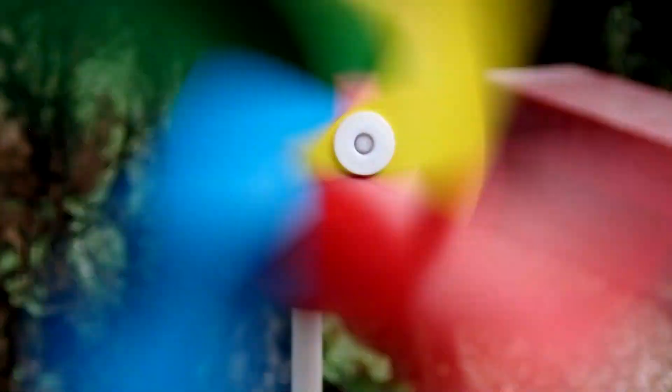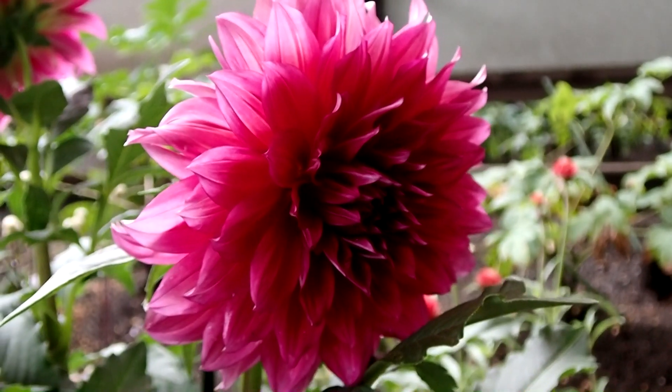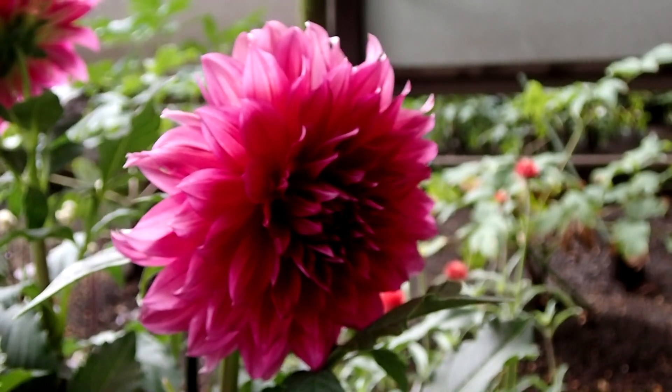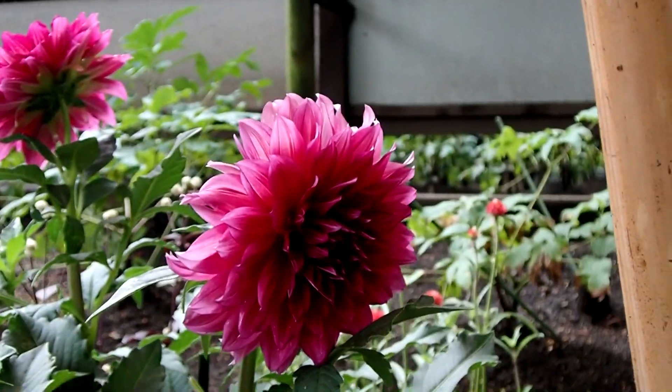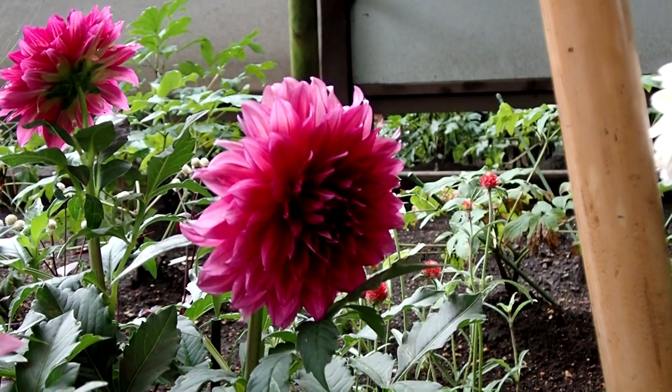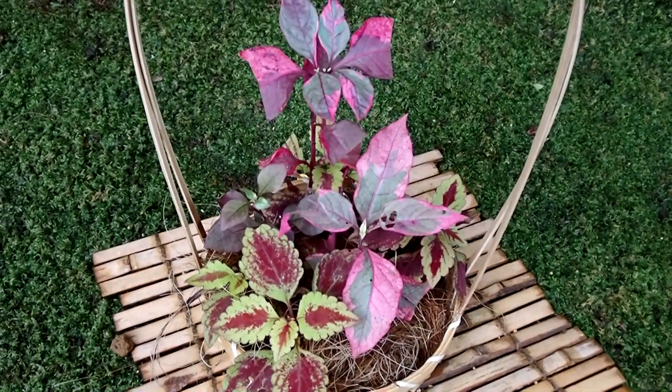Seasonal displays, like this pinwheel, also add to the garden. There are also other little displays throughout the garden to delight the viewers.